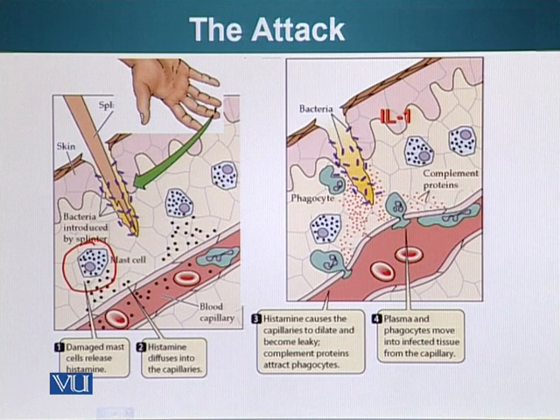Mast cells derive their name from the German word 'mastos' meaning nourishment, because when they were first discovered by a German scientist, he saw these cells full of vesicles and thought they were responsible for providing nourishment to the surrounding cells. That's not their function, of course.